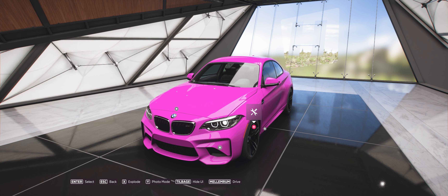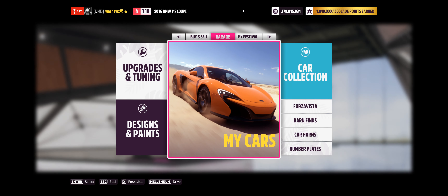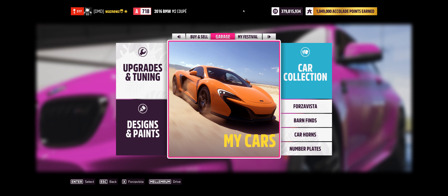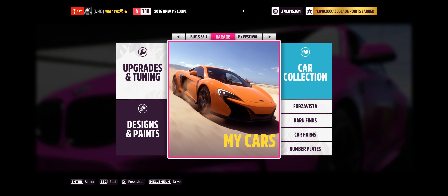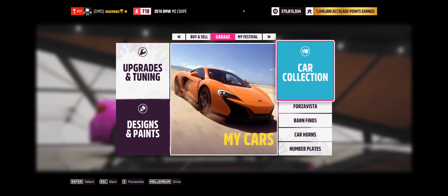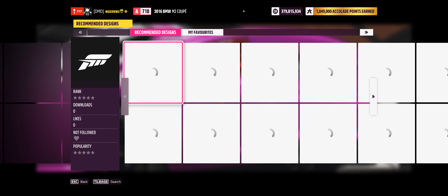Hey guys, welcome to the Series 8 autumn paint competition winner and winter car. This was the car you needed to do a paint job for — the 2016 BMW M2 that we're going to be using in today's trial. If you're watching this, please look in the description of this video — you'll find all the share codes for every paint job I'm about to show you. Please go download them and like them.